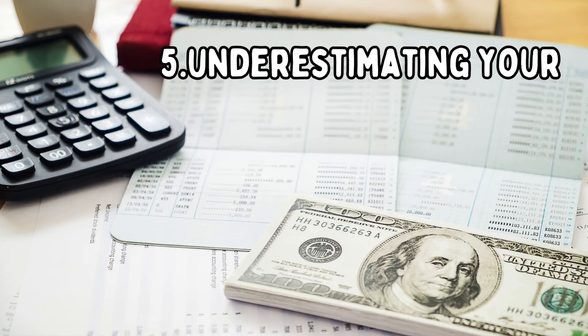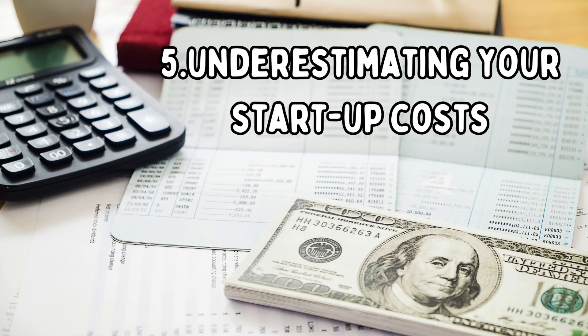Number five is underestimating your startup cost. Typically, there are trainings that we have to take, safety equipment that we'll need to buy like gates, smoke detectors, and fire extinguishers. And if you are in a state that requires you to pass a final inspection, you may need to make either minor or major renovations. A minor renovation could be something like patching up a hole in one of your walls, whereas a major renovation could be building a fence around a pool.